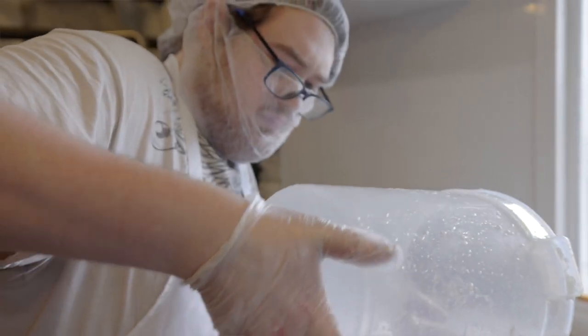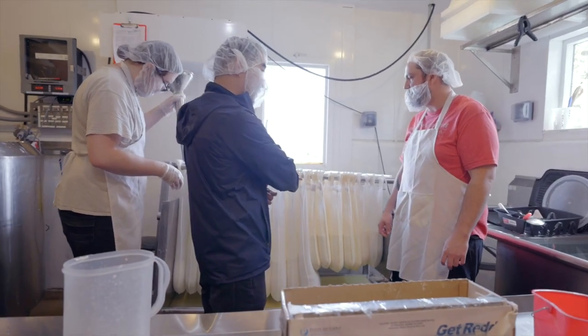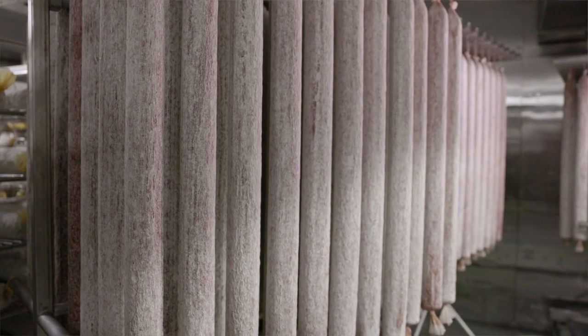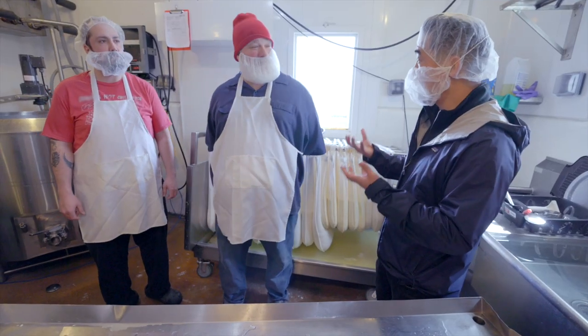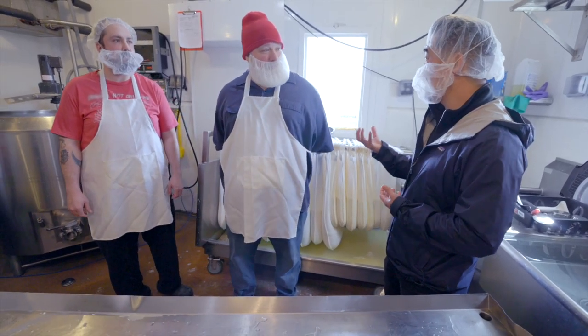At Columbus, every one of our salamis goes into a drip room where it begins the fermentation process — kind of similar to this. We're stuffing the casings, but the amount of time in the fermentation process means it weighs so much less than when it started.